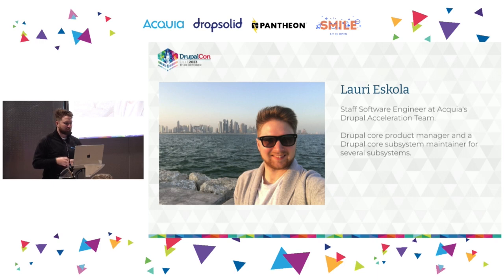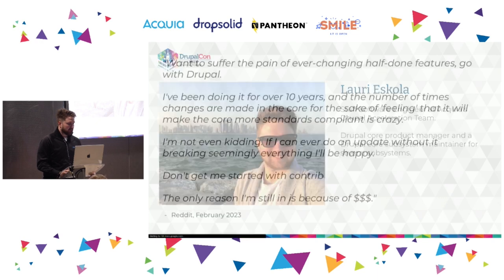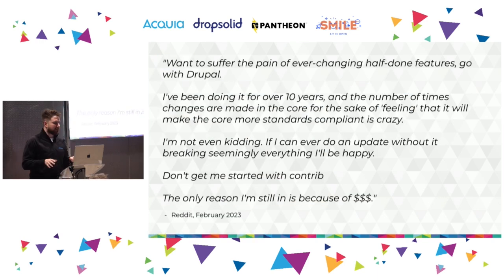If you don't know me, I'm Lauri Eskola, a staff software engineer at Acquia's Drupal Acceleration Team. I'm also a Drupal core product manager — actually changed from a framework manager to a product manager, moving from a more engineering-focused role to thinking more about what kind of product Drupal should be and how we can make it better.